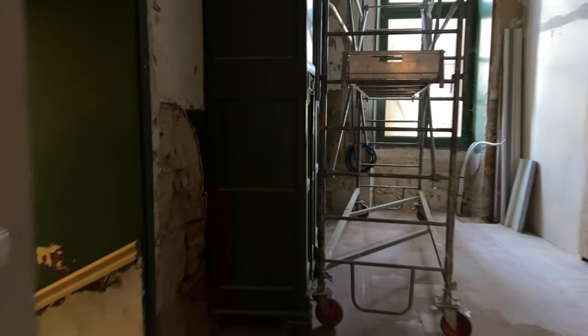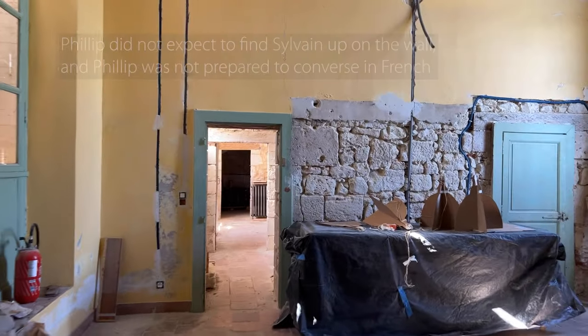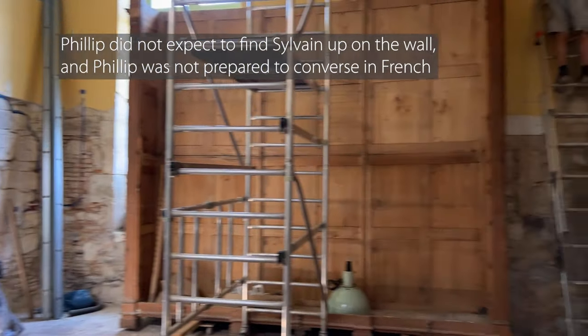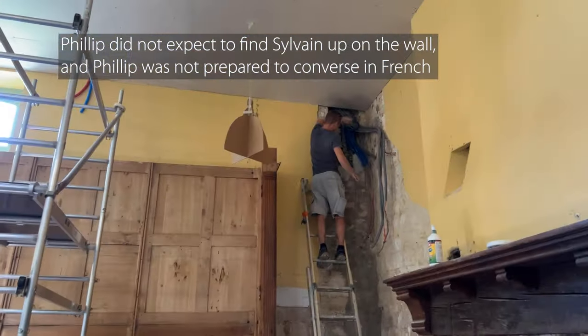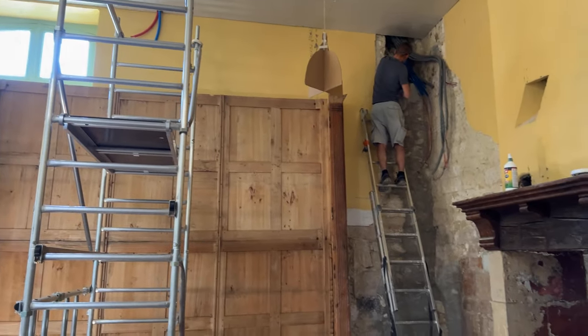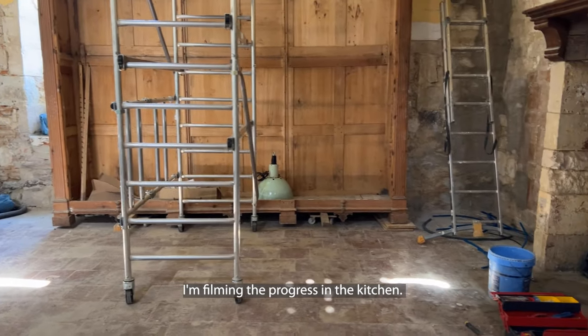A lot of the cables have been run — not all, but a lot of them — and I'm just going to pop into the big kitchen. There's Sylvain on a ladder. Hello, Sylvain. I'm filming the progress of the cuisine.